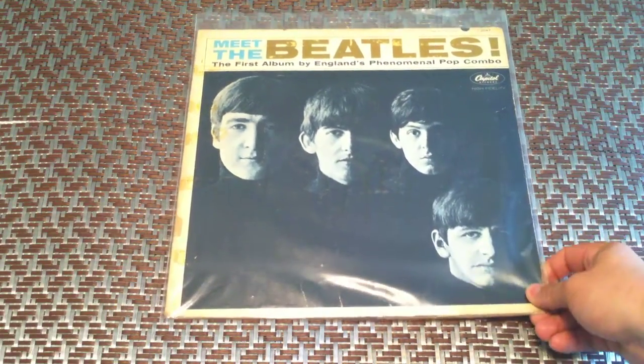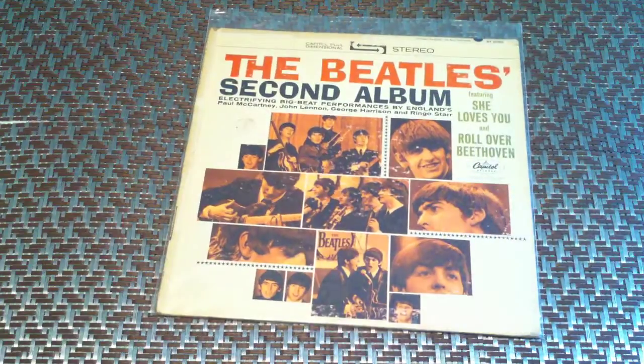Meet the Beatles, Capitol. It's a stereo press, first press, that I know of. The Beatles' Second Album, first press as well, in stereo.